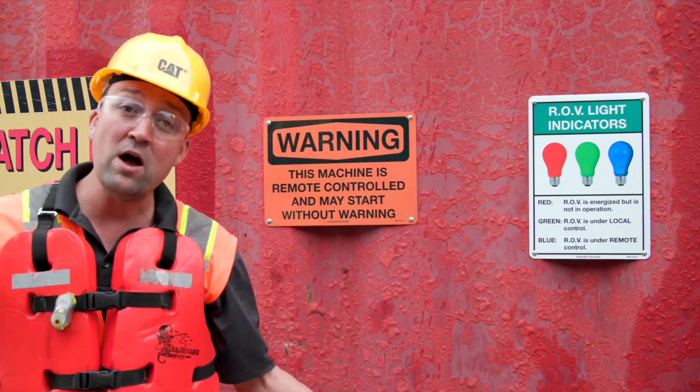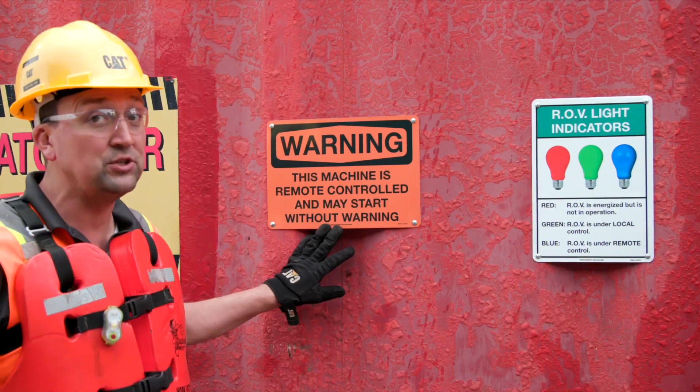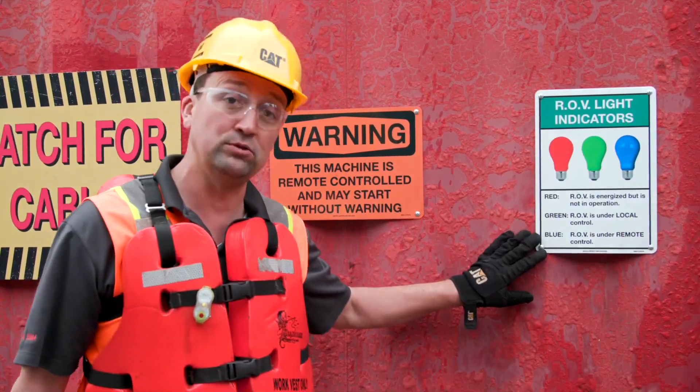For folks working around or on Command for Loading machines, we certainly see as a best practice open, honest communication with all the folks on the ground or working around those machines — and specifically what each of those light codes means.